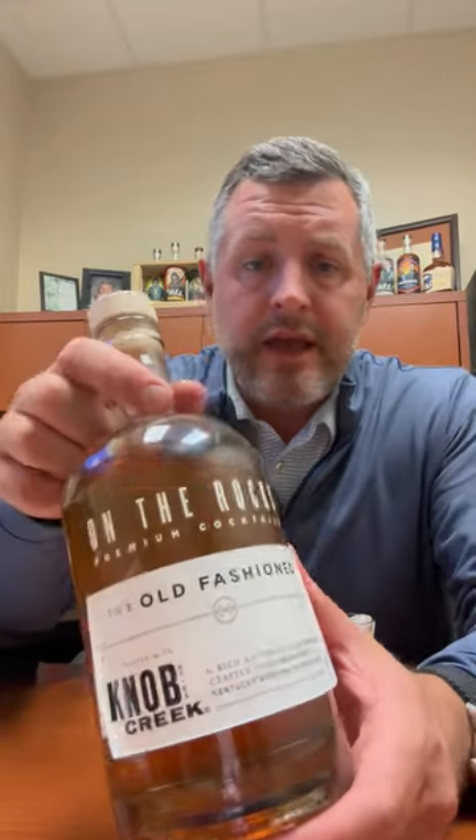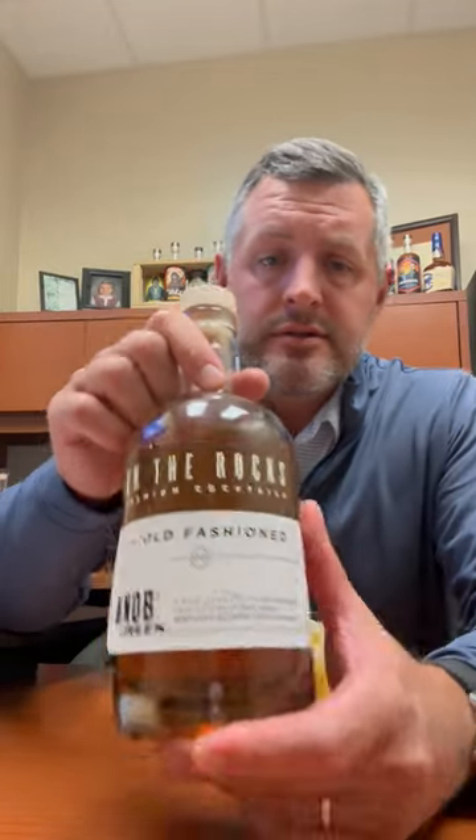All right. So today I'm taking a look at On The Rocks. There's been a ton of ready-to-drink cocktails released in the market, but it's a very follow-the-leader type industry. The purveyor that has done the best, sold the most, and had the most success in this space, far and away, is On The Rocks.